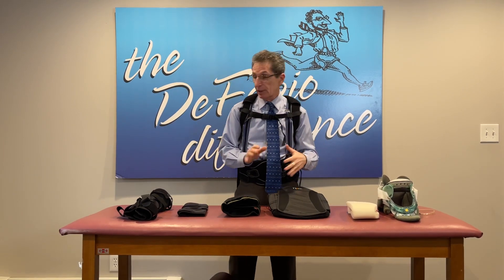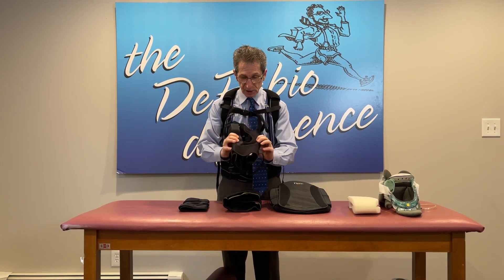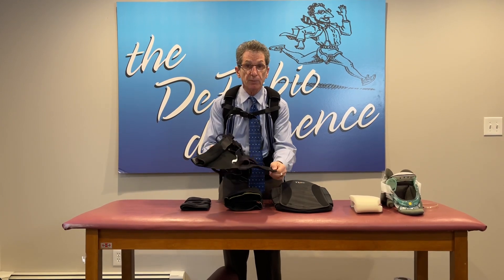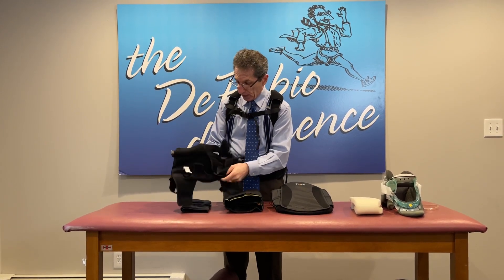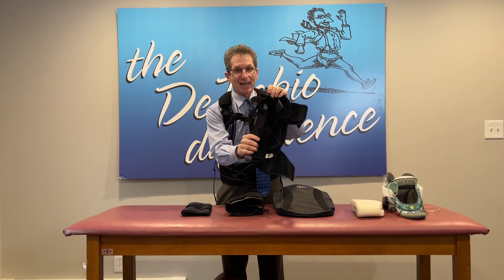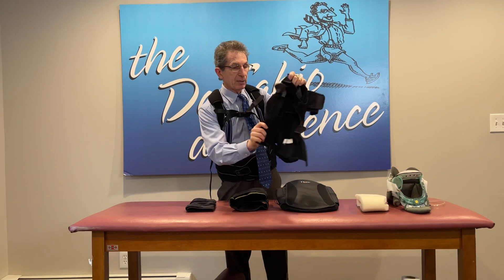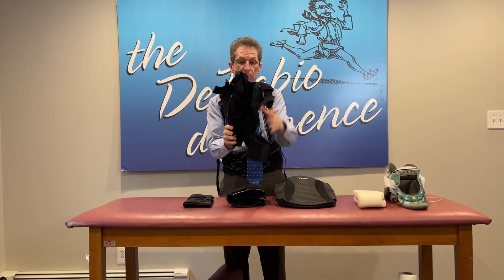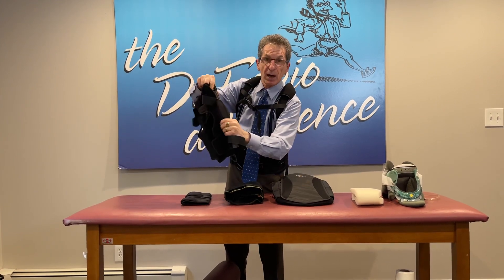The next phase up — using the knee as an example — would be something that has rigid components: a brace of some sort. This is a semi-rigid brace because it has some flexible components but also has rigid stays. So you can't get any side bending. It hinges, but you can't get any left and right movement. This is semi-rigid, and the same concept goes for any part of the body.